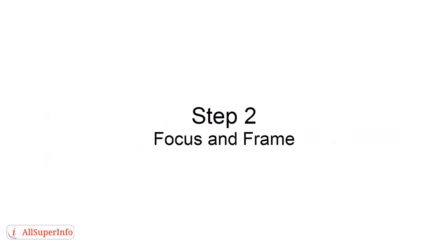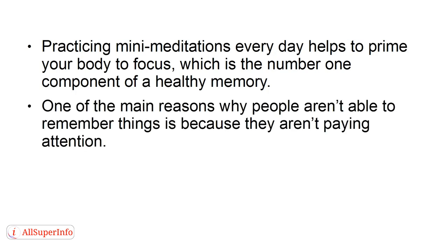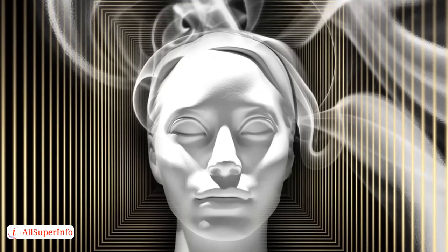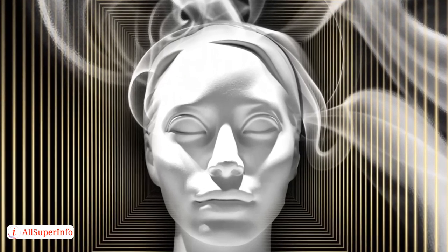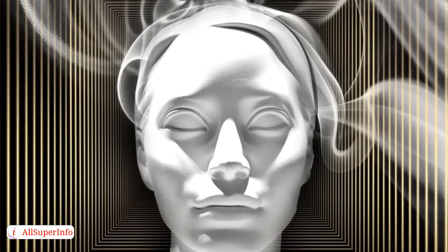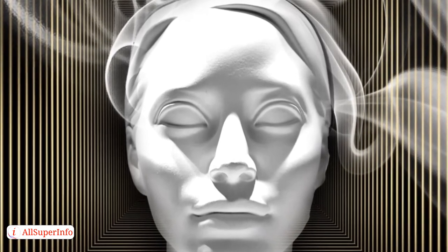Step 2: Focus and Frame. Practicing mini-meditations every day helps to prime your body to focus, which is the number one component of a healthy memory. One of the main reasons why people aren't able to remember things is because they aren't paying attention. Information overload is partially to blame for this because it makes it hard to concentrate on any one thing.